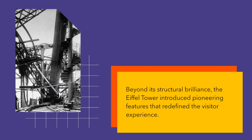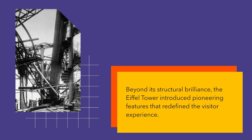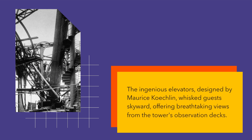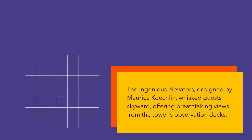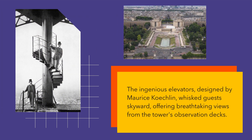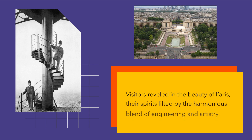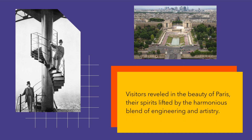Beyond its structural brilliance, the Eiffel Tower introduced pioneering features that redefined the visitor experience. The ingenious elevators, designed by Maurice Koechlin, whisked guests skyward, offering breathtaking views from the tower's observation decks. Visitors reveled in the beauty of Paris, their spirits lifted by the harmonious blend of engineering and artistry.